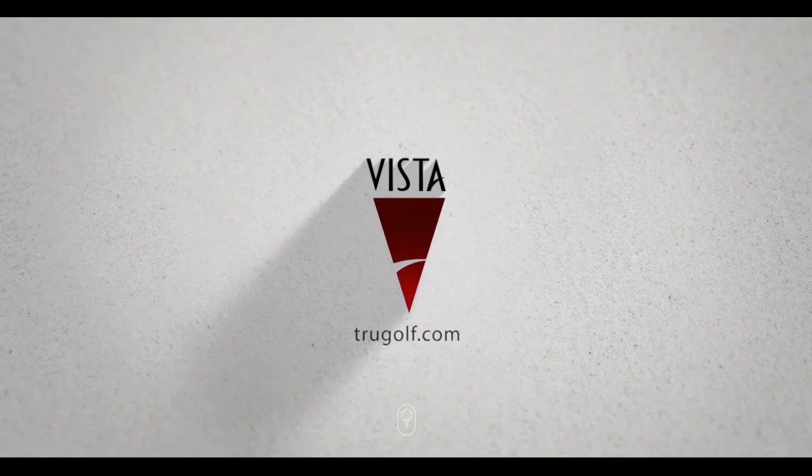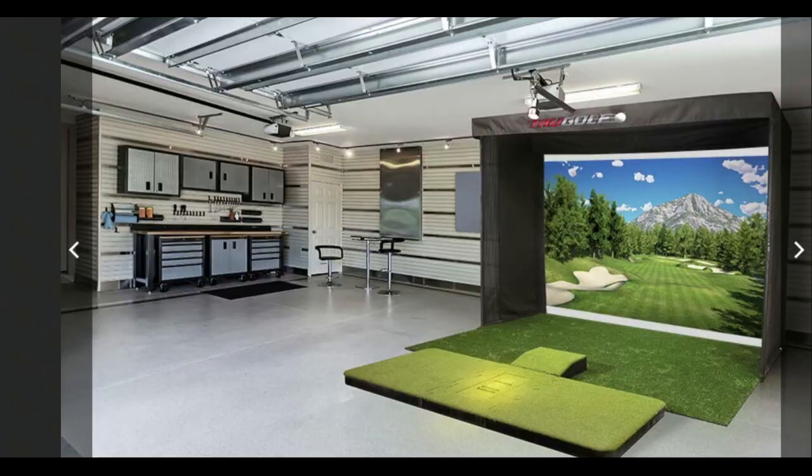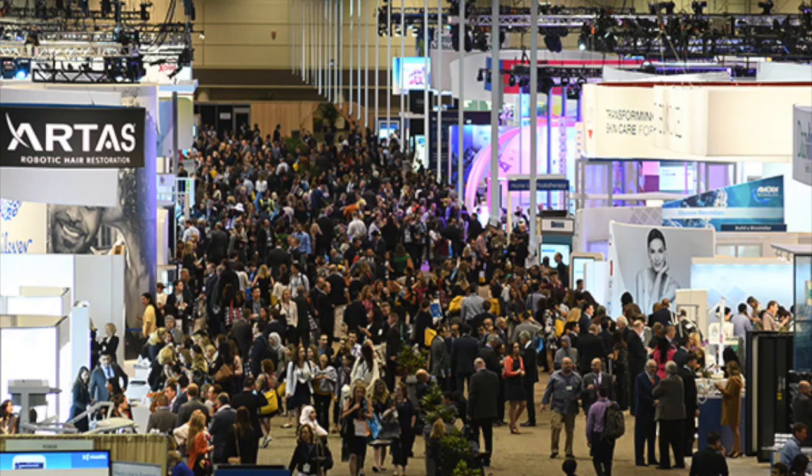The Vista series of simulators represent their entry-level portable golf simulators, featuring both base and pro versions. The Vista 8, Vista 10, and Vista 12 are perfect for your home, business, corporate events, or trade show where everyone is competing for attention.